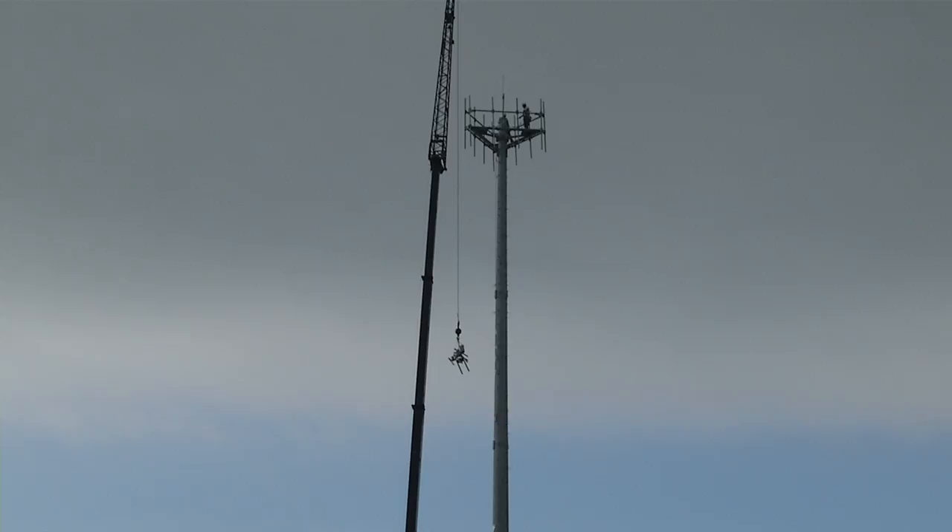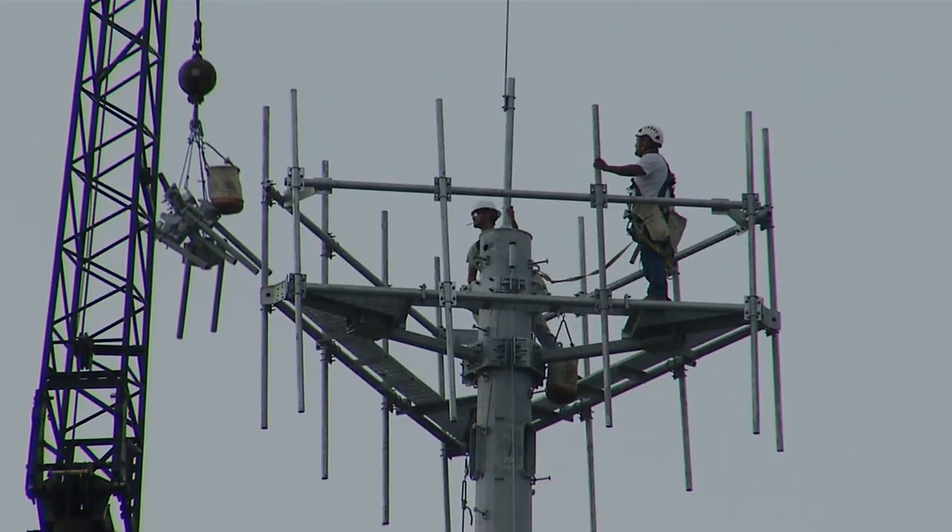Located near dusk to dawn, the cell tower makes it easier to stay connected through technology.